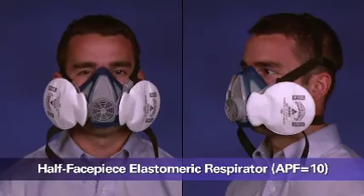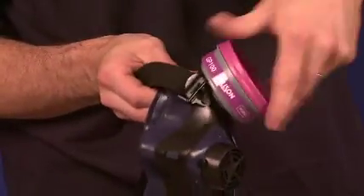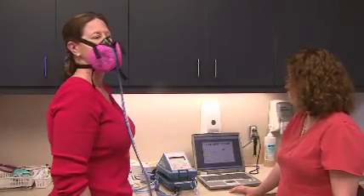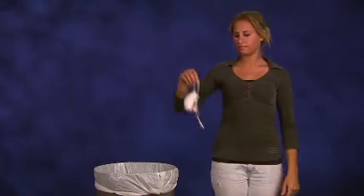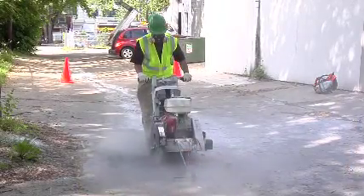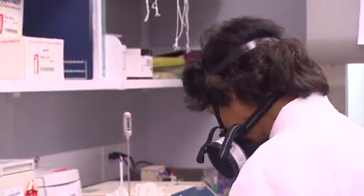Filtering facepiece respirators filter out particles and do not protect against non-particulate hazards such as gases or vapors. This is a half-facepiece elastomeric respirator. It is a tight-fitting air-purifying respirator with replaceable filters for particulates or cartridges or canisters for gases and vapors, attached to a rubber or silicone facepiece that covers the nose and mouth. This type of respirator needs to be fit-tested and can be used instead of a filtering facepiece respirator. An elastomeric half-facepiece respirator can be cleaned, decontaminated, and reused — unlike a filtering facepiece respirator, which is normally discarded after use. Half-facepiece elastomeric respirators can be used for particulates, but they can also be used for many gases and vapors if equipped with the proper cartridges.